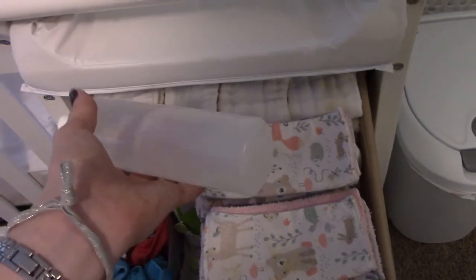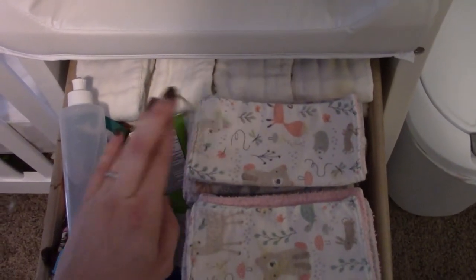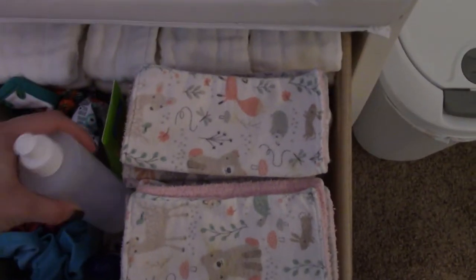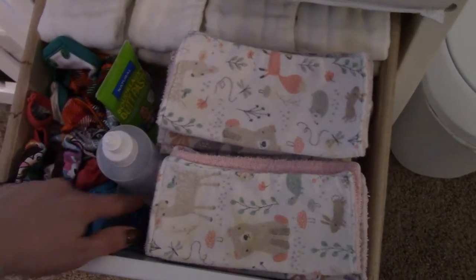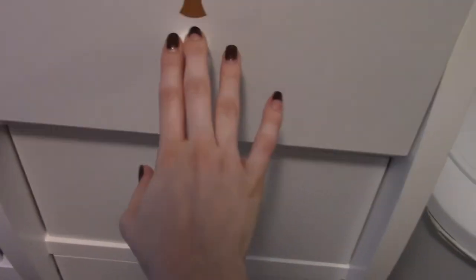We've been using this peri bottle from the hospital for wipe water — it's just tap water, super easy. There's a spare Snappy in here — it came in a three-pack, so she's wearing one, one is in the diaper bag, and one is here. We've been using Boudreaux's Butt Paste — the green bottle is the natural one, which is fine and doesn't build up on the diapers. There's also a Baby See sample being used on her scaly, peely skin — babies peel a lot!